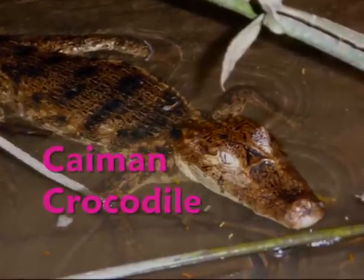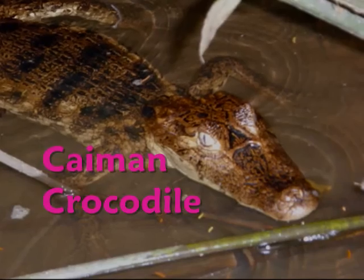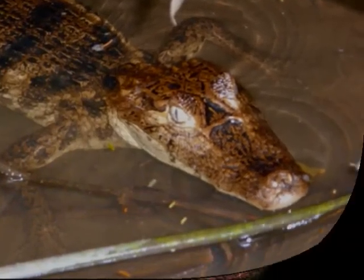The caiman crocodile is a reptile of the rainforest. It lives in the rainforest wetlands and it eats fish, turtles, birds and other small mammals.